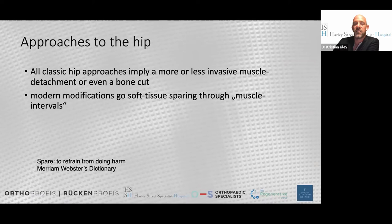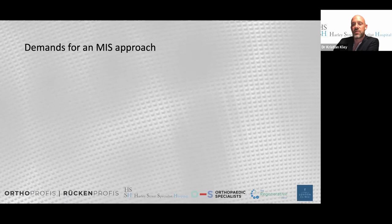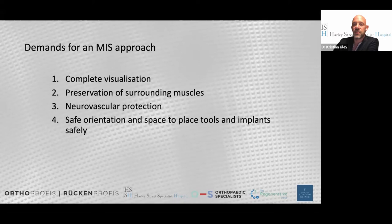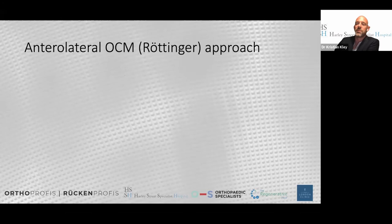Surgical technique is one important part of the whole picture. Classic approaches from anterior were described in 1949, anterolateral in 1936 - all before total hip arthroplasty itself, modified later to ease the procedure. All classic hip approaches involve more or less muscle detachment or bony cuts. Modern minimally invasive surgery takes these old approaches and makes them soft-tissue sparing or even non-touching of muscles - that's what minimally invasive surgery is truly about.